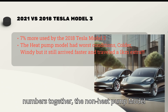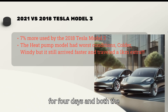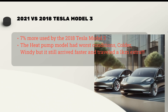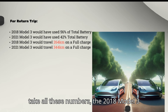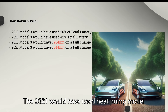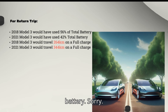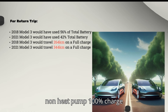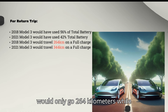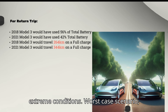Putting these numbers together: the non-heat pump Model 3 used 7% more battery under worse conditions — having sat in the cold for four days — and neither car was preconditioned. Projecting a return trip, the 2018 non-heat pump Model 3 would use 56% of its total battery, while the heat pump Model 3 would use around 42%. In terms of range on a 100% charge, the non-heat pump model would only go 264 kilometers, while the heat pump Model 3 would go 344 kilometers in these extreme conditions.